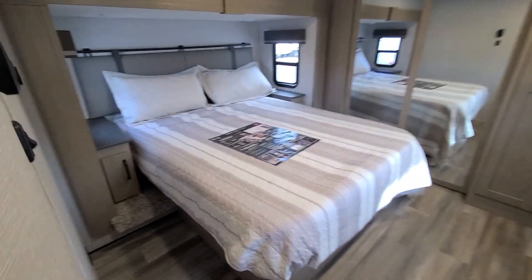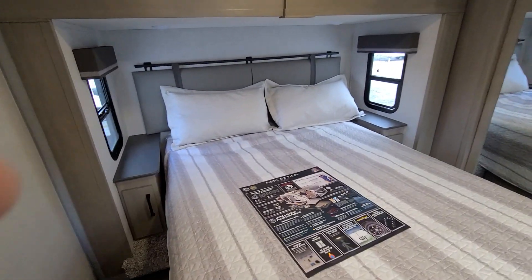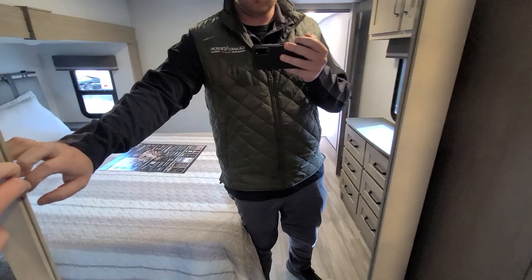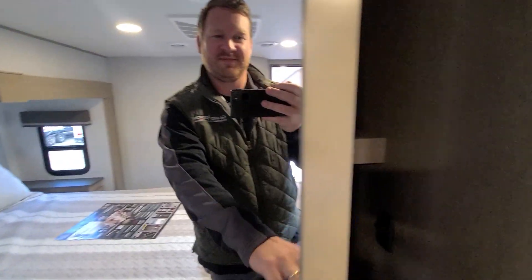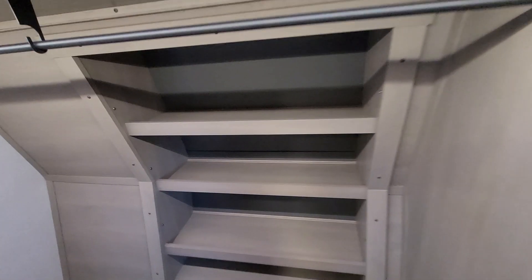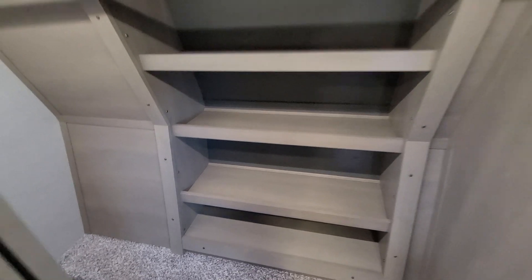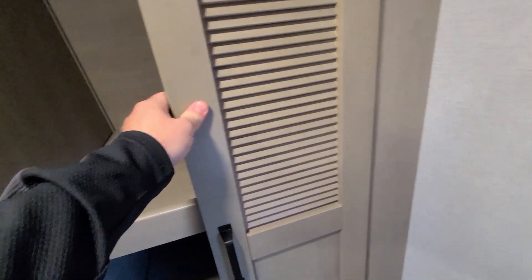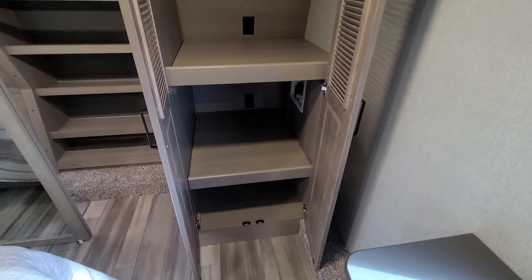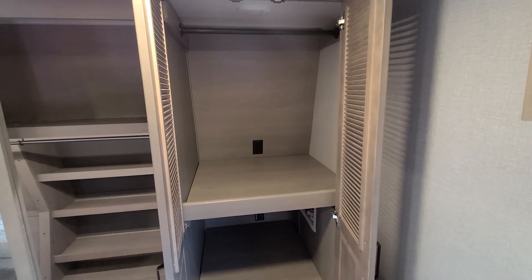Into the bedroom — you've got your large bedroom slide, his and her tables, the queen-size bed, and a large floor-to-front closet with plenty of storage for all your stuff. And here's the place for your washer-dryer — definitely plenty big enough for a stackable unit to go in there.